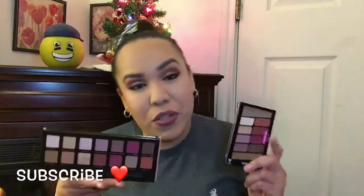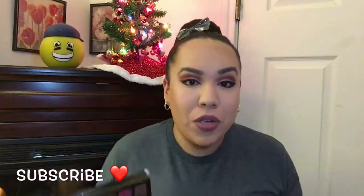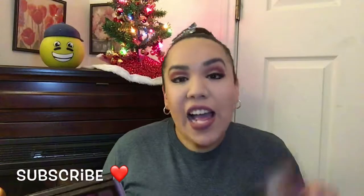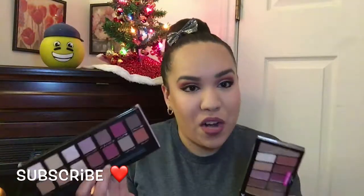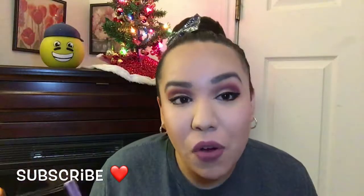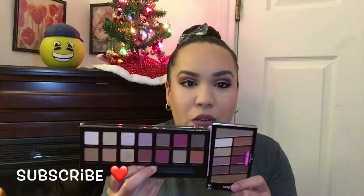I am going to be doing my own personal review on this palette, just because there's so many reviews out there saying some of them are powdery, this and that. For me, I'm going to give you guys my own personal opinion. On one eye I have the Wet n Wild and on the other eye I have the Renaissance Palette. As you guys can see, they're both the same — they're both pigmented. The only difference is the pricing and the number of shadows.